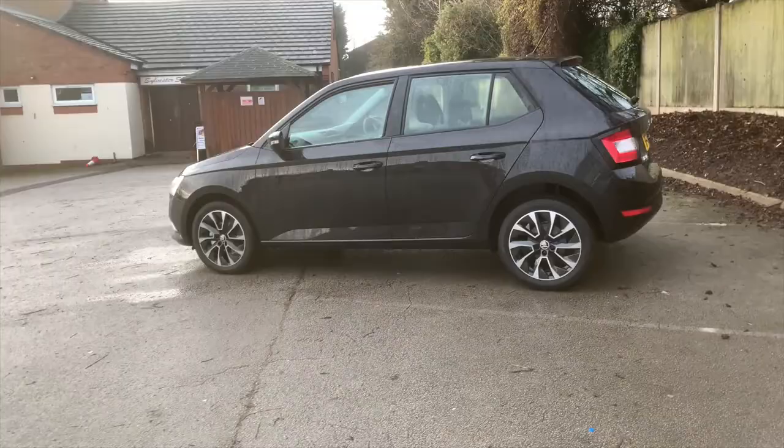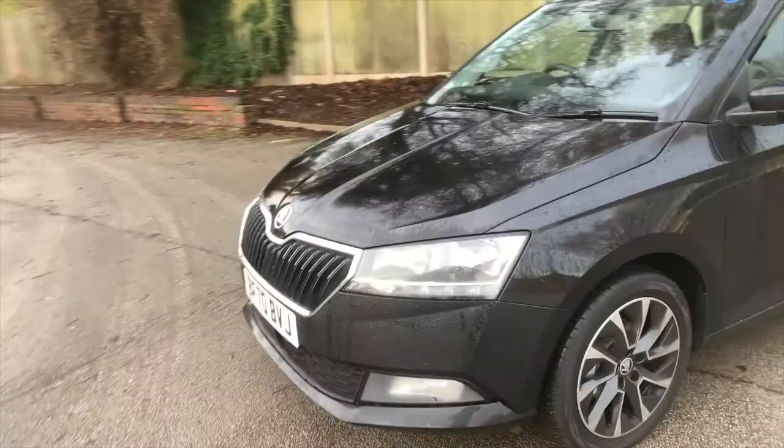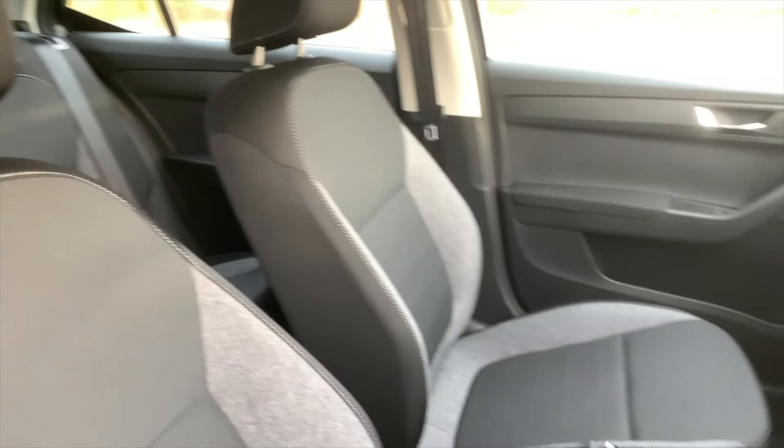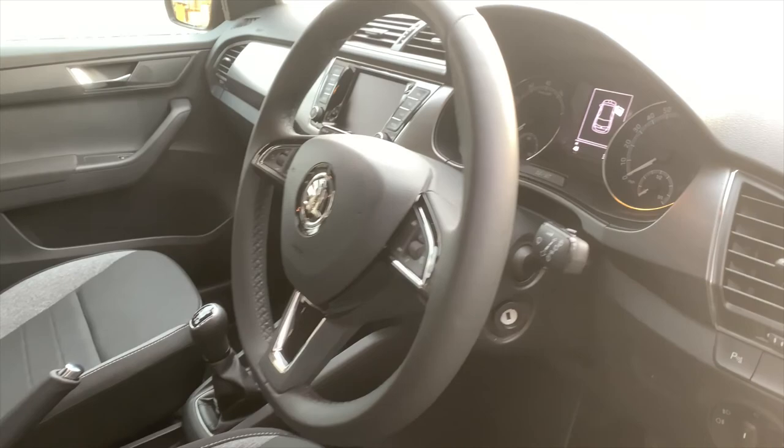Really nice looking car, really impressive. I'm going to show you the interior of this car. It has a multifunctional steering wheel as well, which is a nice feature.